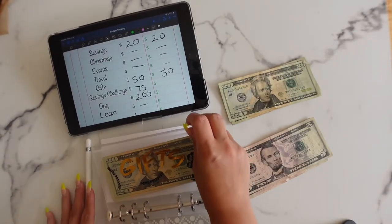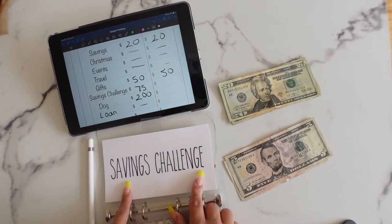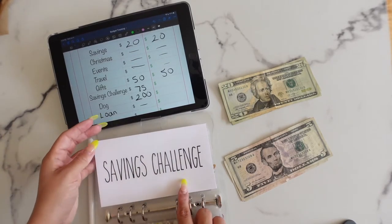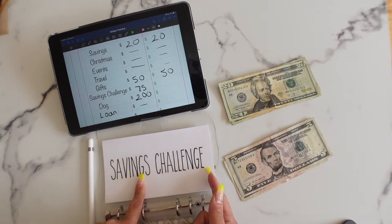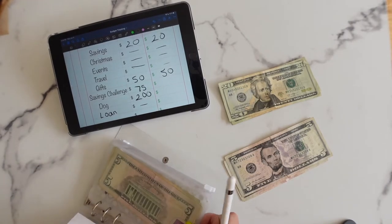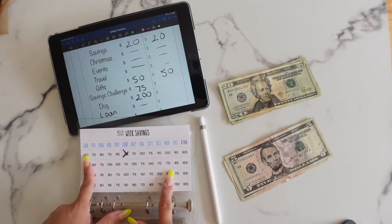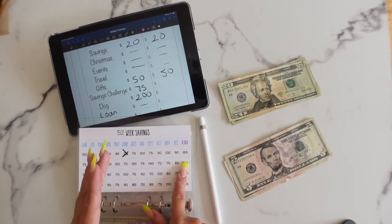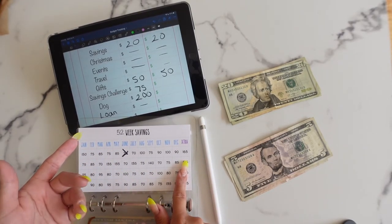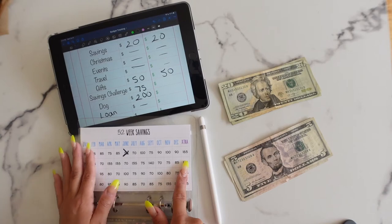For our savings challenge, I got the envelope from Jenny at Pink x Budget on YouTube and also Etsy. It's really cool because she has different options — you can save $5,000 in either 52 weeks or 26 weeks depending on how often you get paid, or do a $2,000 savings challenge with the same week options. I have the 52-week $5,000 version. Even though I'm starting in June, I'll try to make up for lost time. You can reuse the envelope each year — just use a Sharpie and wash it off with alcohol.